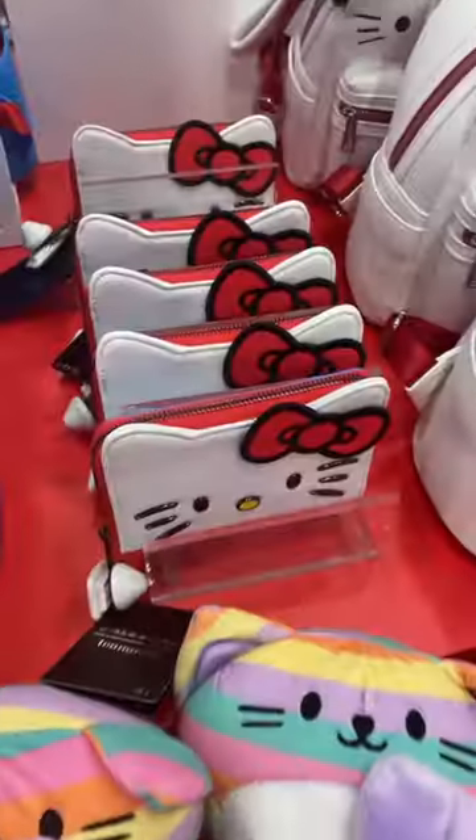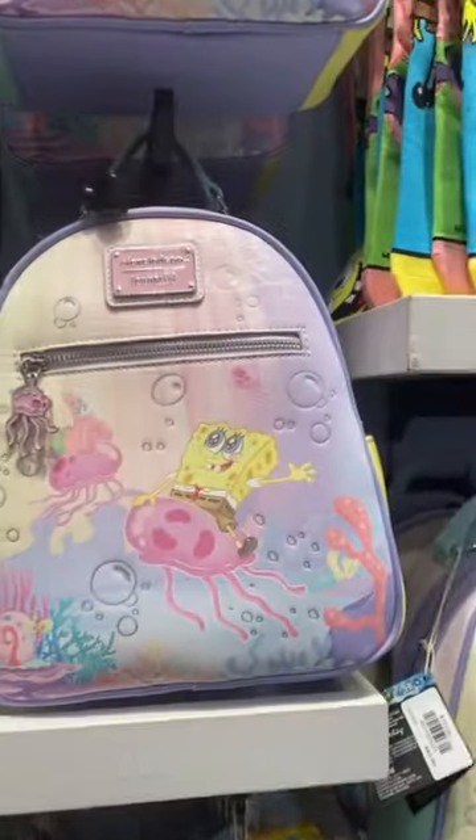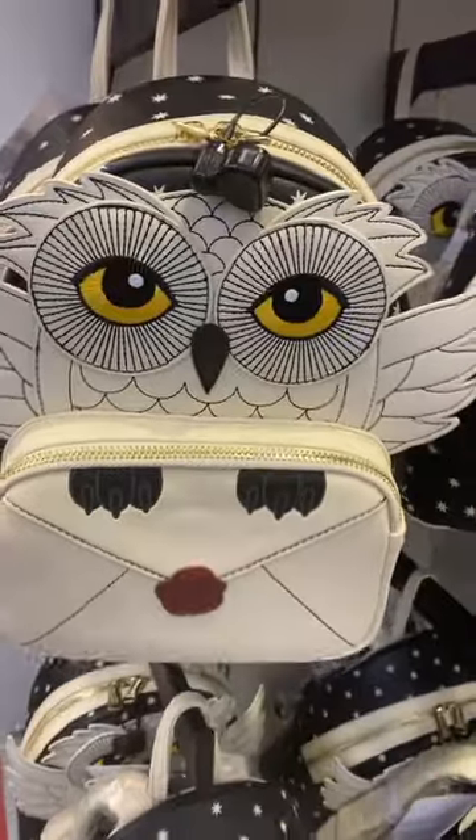Lots of Hello Kitty. The wallet. Spongebob wallet and backpack. Hedwig. Diagon Alley crossbody and wallet and backpack.